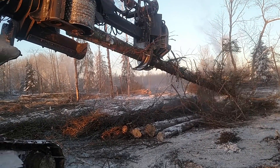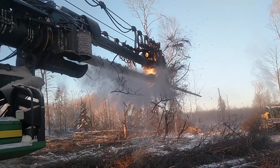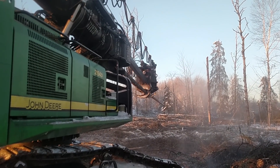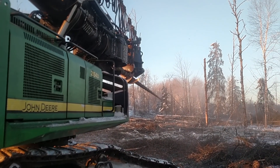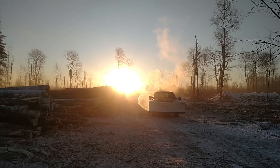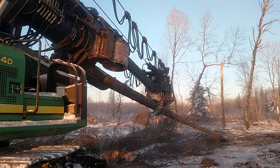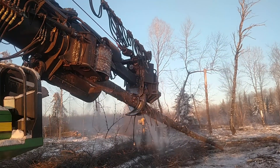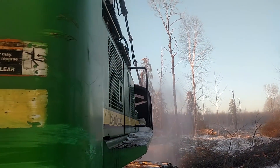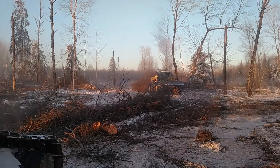When it's this cold, the limbs on the balsam are just fragile. Look at that — most of the limbs are gone before it even makes it to the landing. Kind of a neat shot of my pickup running as the sun comes up. Almost no limbs on that balsam; they all got broke off on the way in here.